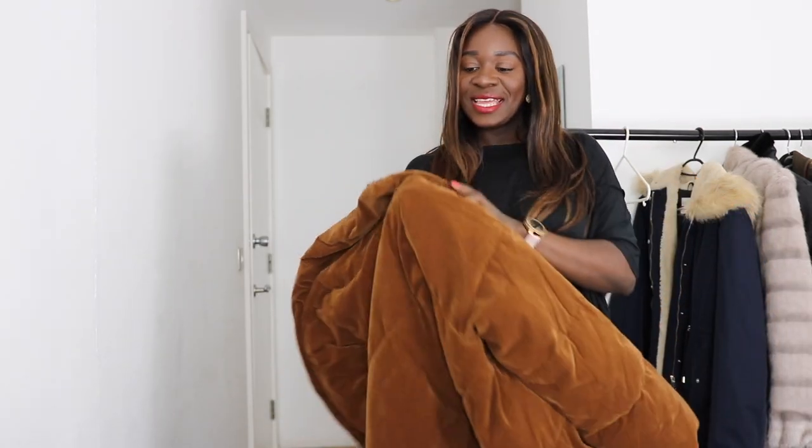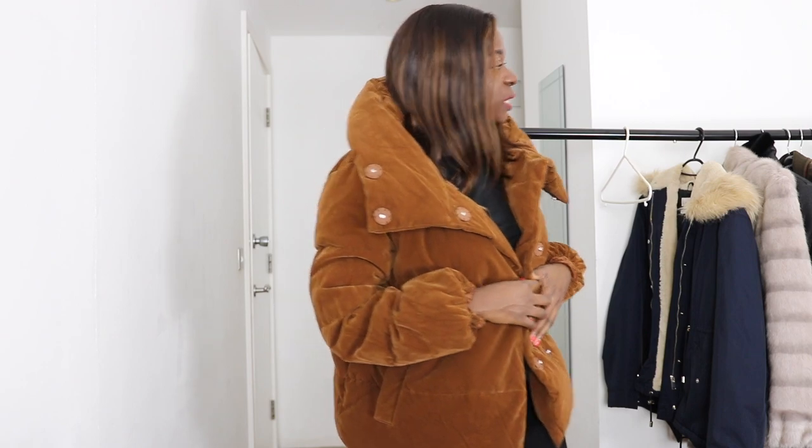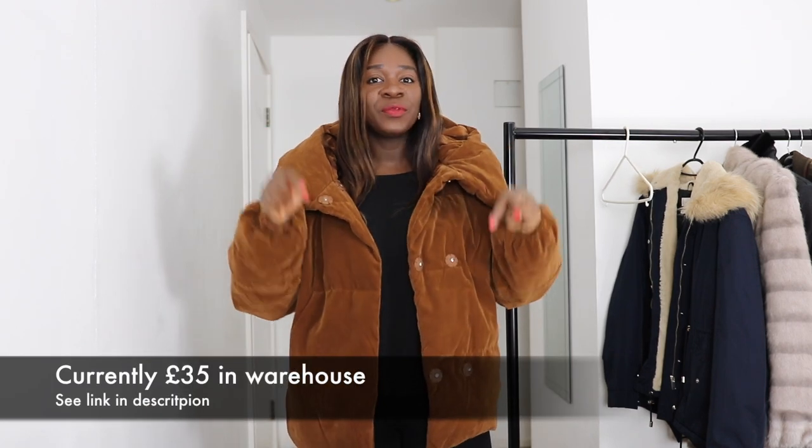This one is from Warehouse, size 14. I think the Warehouse website still has it — I'll put the link in the description box if I can find it. I think I bought it for around £48, but it was on sale. Yes, it's another puffer coat and I absolutely love it. It has a hood that doesn't really look like a traditional hood — it's linked to the lapel.